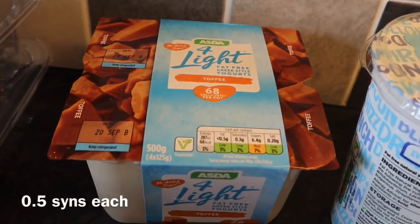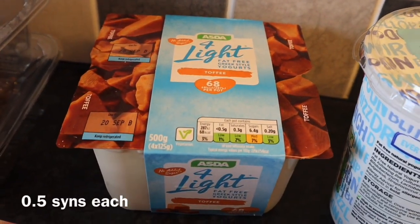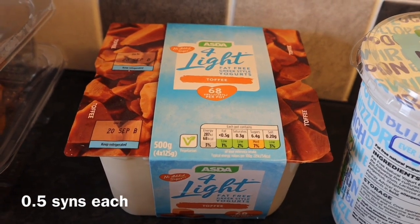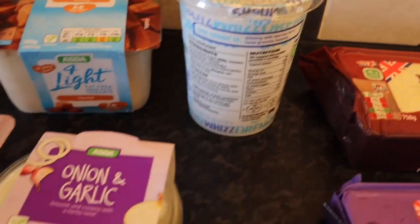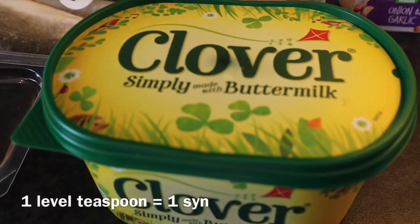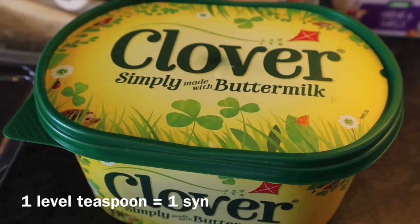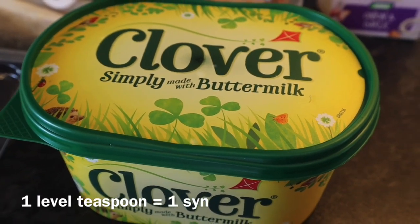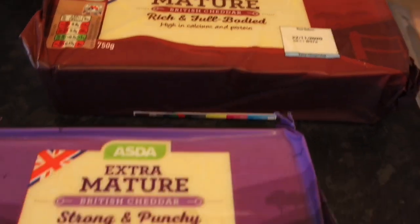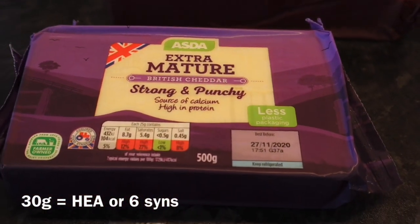Some ASDA light fat-free Greek style yoghurt — toffee ones. I don't think I've had these before. Some natural yoghurt. Some onion and garlic dip. Some Clover — butter or margarine, I don't use it but I'll put the syns on. Some mature cheese and some extra mature cheese.